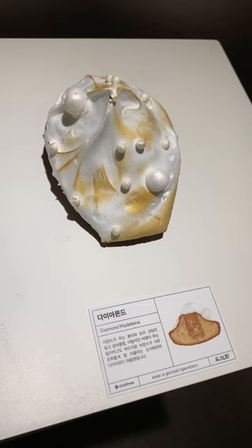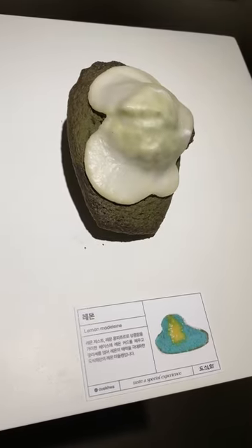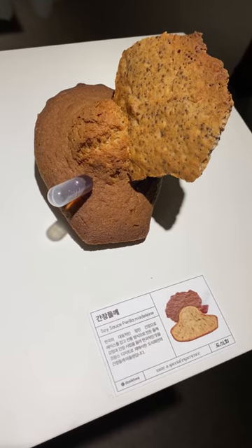How unusual! The diamond has mocha, almond, and meringue. The forest is green tea, basil, and pistachio. And the lemon is blue and uses lemon in four ways.